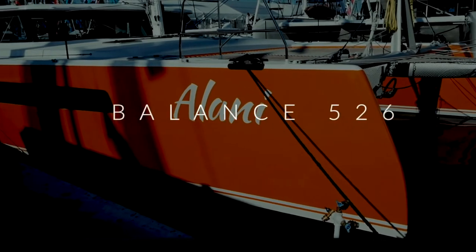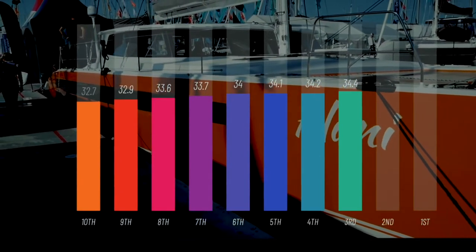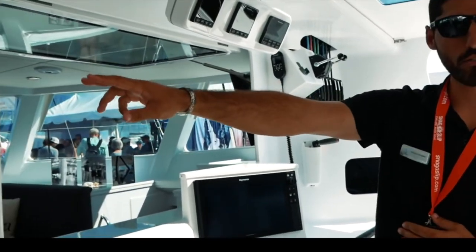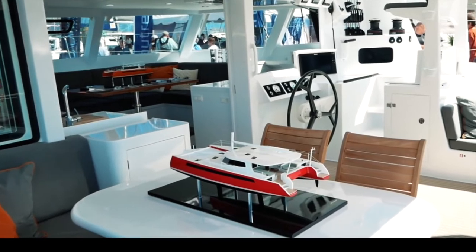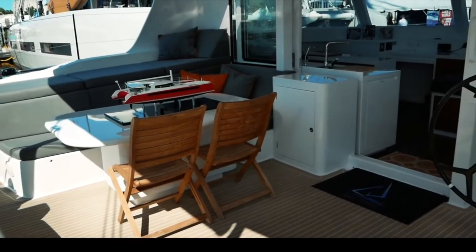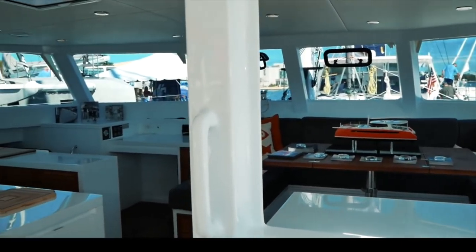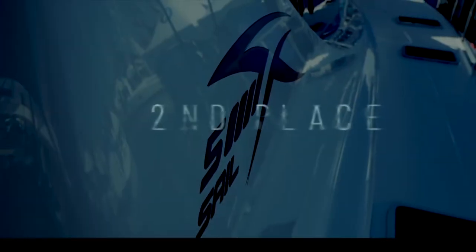Coming in at number three is the Balance 526 by Phil Berman and his team — a beautiful and very sexy boat, scoring 34.4 out of 50. The VersaHelm system is genius and has now been implemented by other boats including the Outremer 55 and the new Balance 442. Beautiful inside and out, lightweight composite materials, lovely woodwork with zebra wood, and lots of keen innovation in storage systems. A boat that would be very fast and very capable of safely taking a couple or family around the world. Congratulations, Phil Berman.